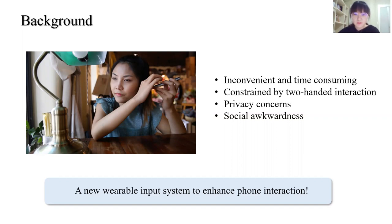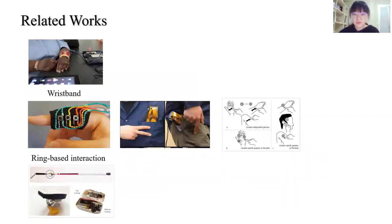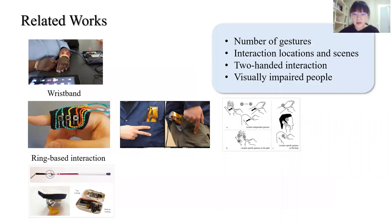There are many related works based on different wearable devices such as wristbands, rings, and white canes. But these interactions either have a constrained number of gestures, constrained body locations, or require two-handed interaction. Some of them are not designed for visually impaired people.